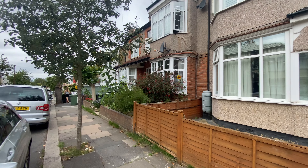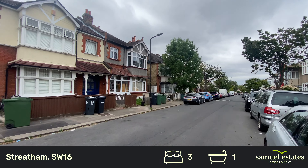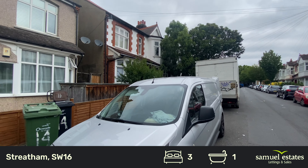Welcome to Aragon Gardens in Streatham. Today I'm going to be showing you a three double bedroom garden flat with the added benefit of it being a share of freehold.